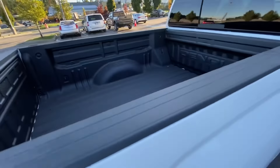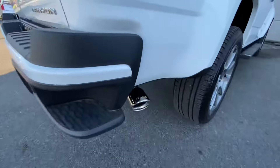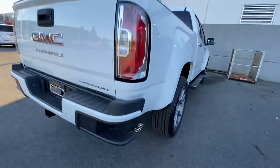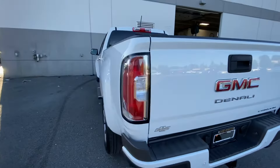It already comes with the bed liner right from the factory, and a polished chrome exhaust tip. Beautiful truck.